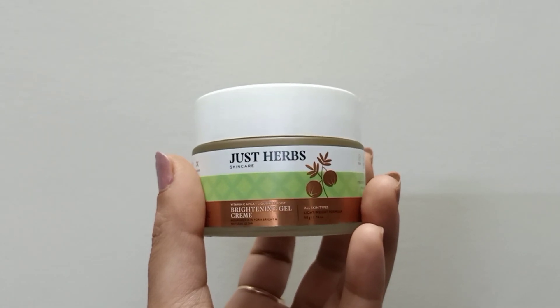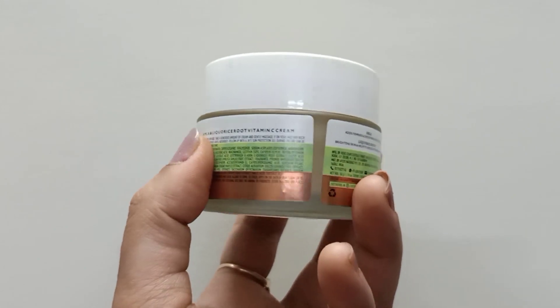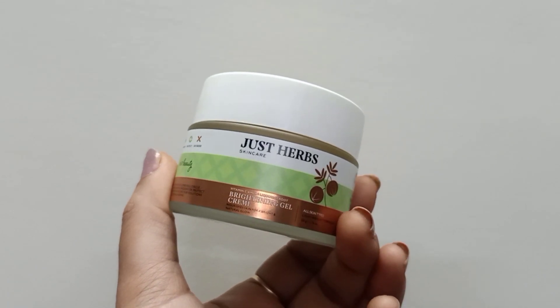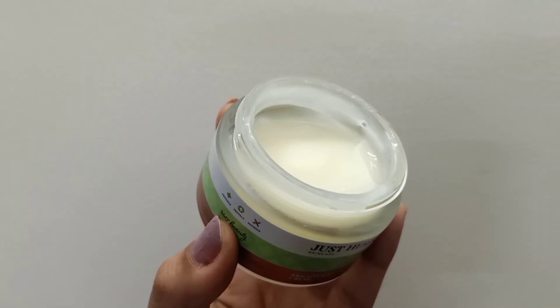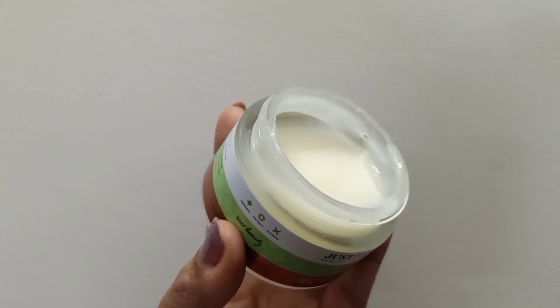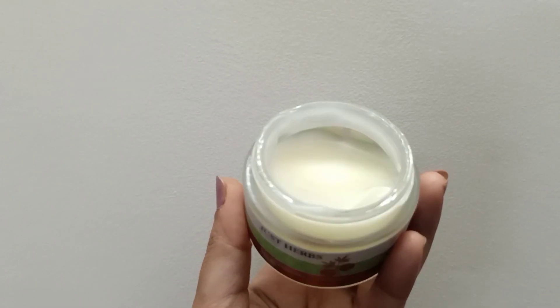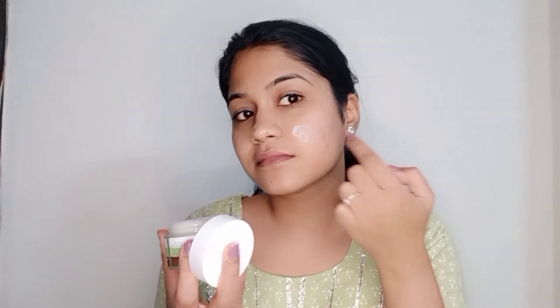The fourth and final product is the Just Herbs vitamin C skin brightening gel cream, and I'm already crazy about this one. Like all the other products, it is infused with amla and licorice root. It is for all skin types and the quantity is 50 grams, which will cost you rupees 595. This cream is the showstopper — the texture is to die for: so smooth, super lightweight, and non-comedogenic, so it won't clog your pores and allows your skin to breathe.